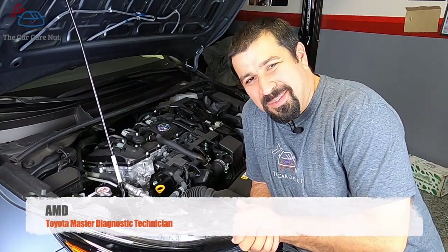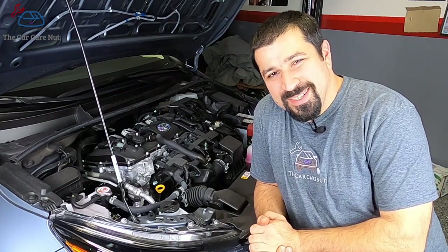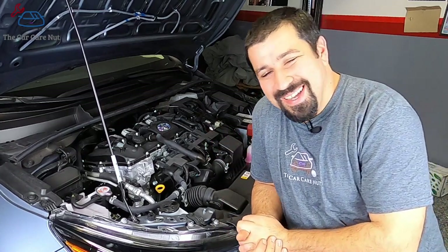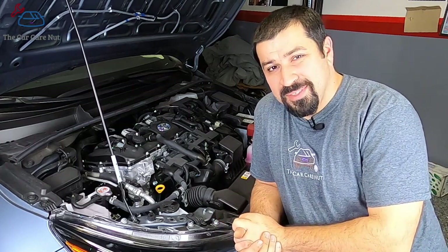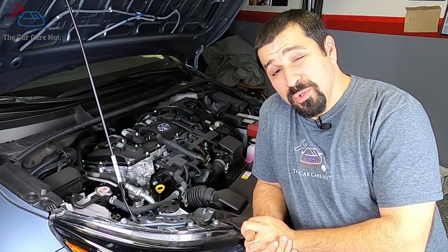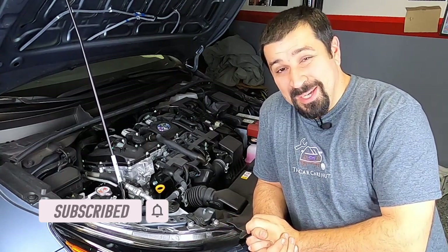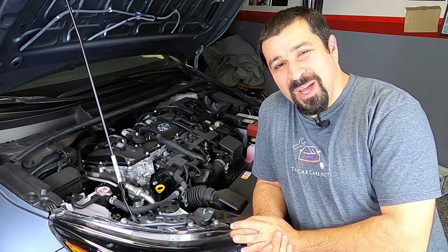Hello and welcome to the Car Care Now channel. Today we're continuing our series on how Toyota hybrids work. We're going to be focusing on the gasoline engine and talking about a few things that are different for hybrids. If you're new to the channel, consider subscribing and check out the rest of this series. Without further ado, let's dig right into it.